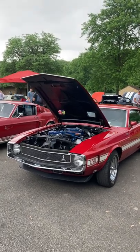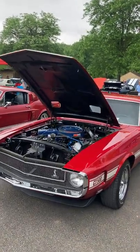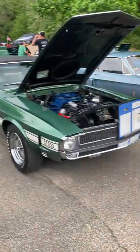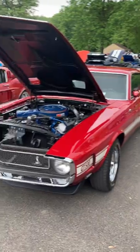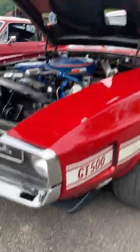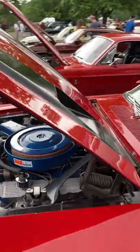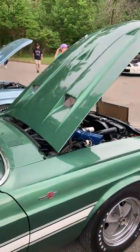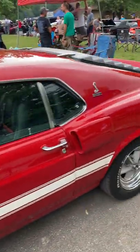This is a 1970 Shelby GT500. You can tell it's a 1970 compared to a 1969 by two ways: the 1970s are actually 1969 bodies, but they have this extra little spoiler down there, and then on top of the hood they have these stripes — which this 1969 convertible does not have. Absolutely beautiful.